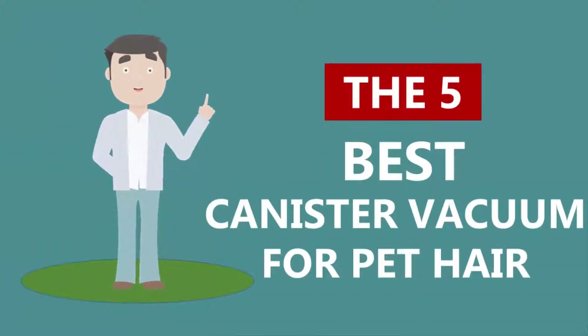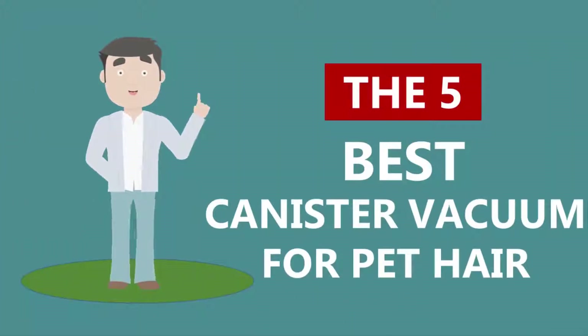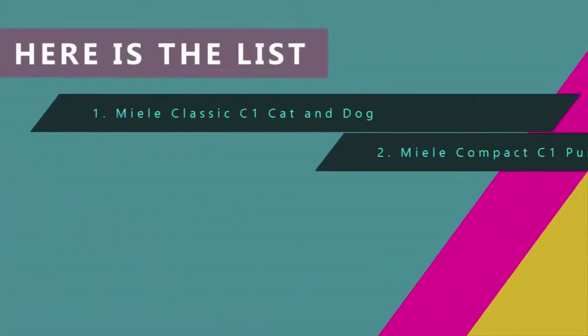Here we present the five best canister vacuums for pet hair. Let's get started with the list.